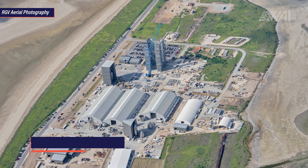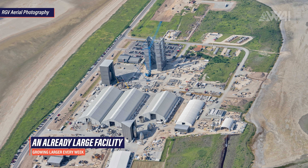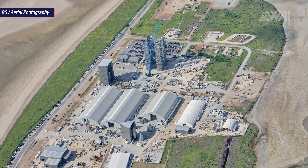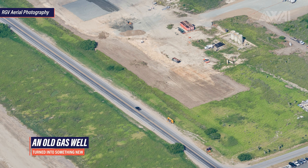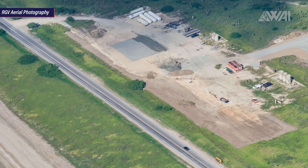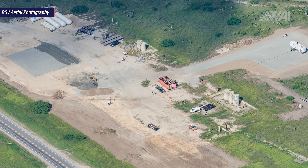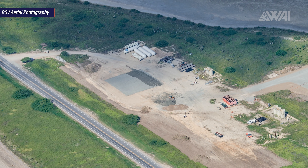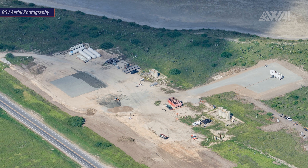SpaceX is making quick progress and the site is growing larger every week. Up along Highway 4, there's a large new area being prepared. This was once an old gas well and remnants of its original purpose can still be spotted on site. SpaceX is turning it into something new — terrain grading is almost done, and we can spot two locations prepared for possible foundations. A road towards the main construction site is being built.